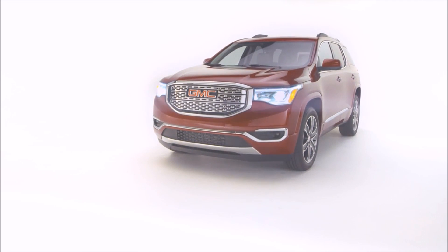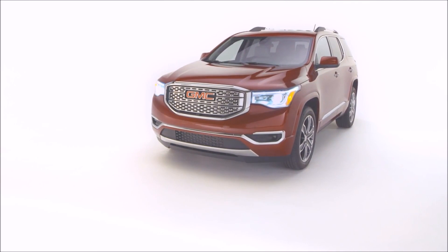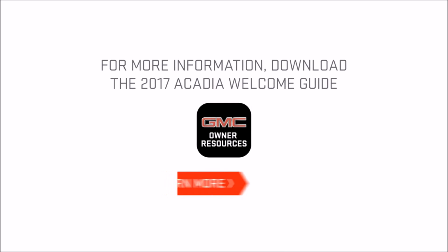That's it. You're all set. Thanks for watching this GMC Owner Quick Tip. For more information, download the 2017 Acadia Welcome Guide.